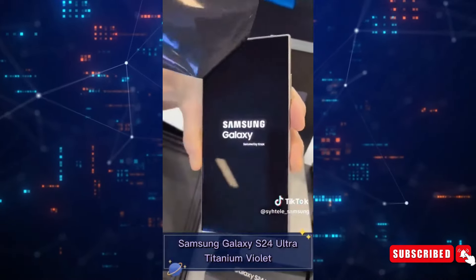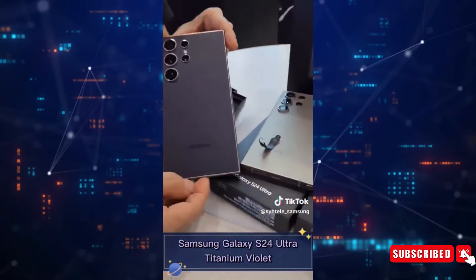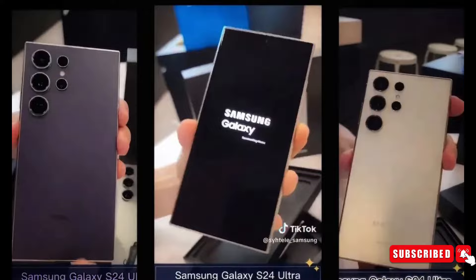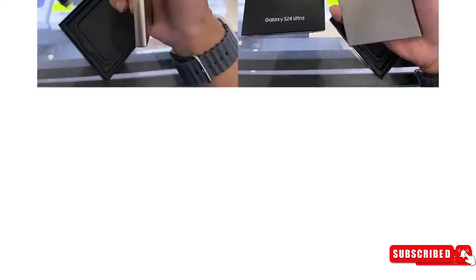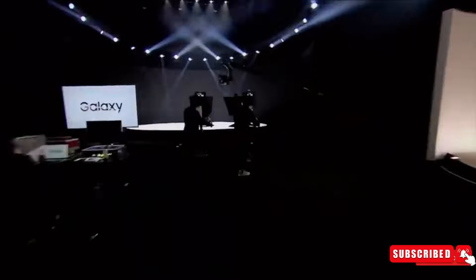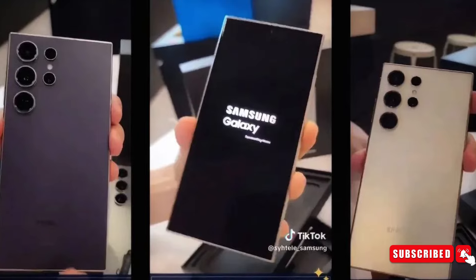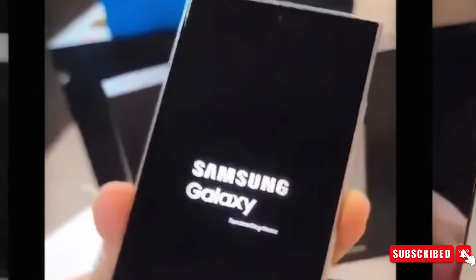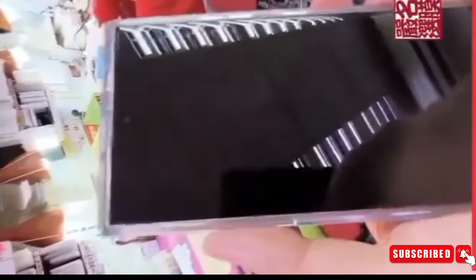The Samsung Galaxy S24 Ultra unboxing videos provide a realistic look at the smartphone, showing a stunning design choice in which the Galaxy S24 Ultra's titanium central frame matches the color of its back. This design aspect gives the smartphone a well-organized and quality feel, underlining Samsung's attention to aesthetics and craftsmanship. The Galaxy S24 Ultra's front screen design appears to be a flat screen, highlighting a focus on optimizing the display space for an immersive user experience, in addition to adding to the modern and sleek appearance.